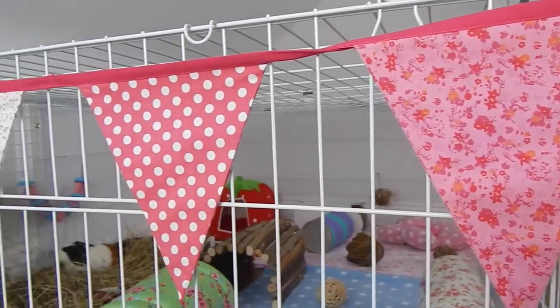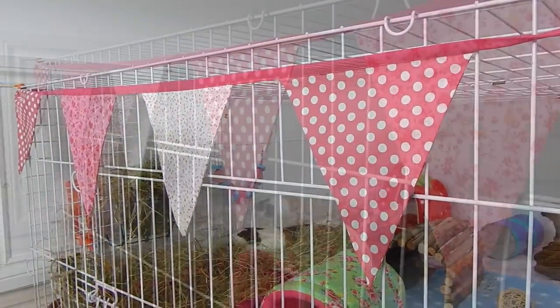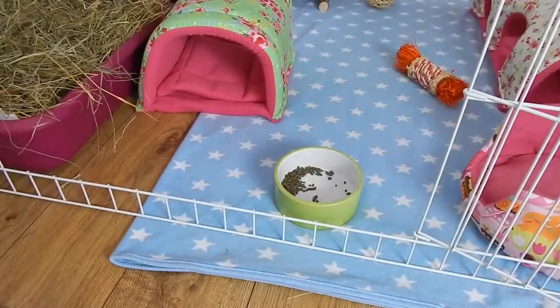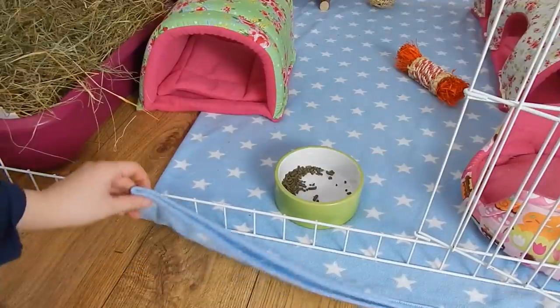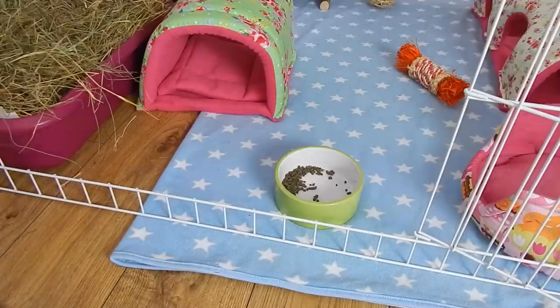On the outside of her cage, like usual, she just has this bunting and I got this from a little independent shop in Dorset in the UK whilst I was on holiday. Minstrel just has fleeces as her substrate. She is litter trained so I don't need anything absorbent underneath. My guinea pig came litter trained - I did not teach her; she just doesn't wee on her fleeces, which is really handy. So she just has this star blue fleece for Easter as it's nice and bright.